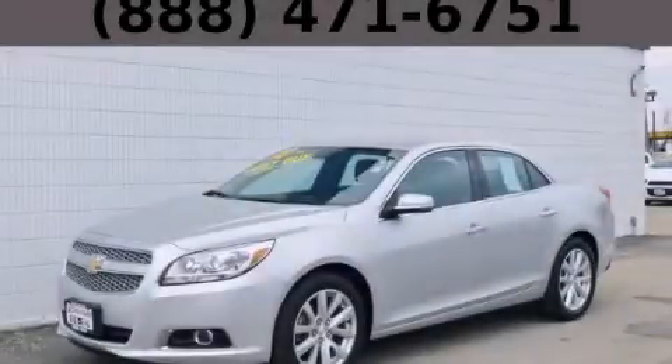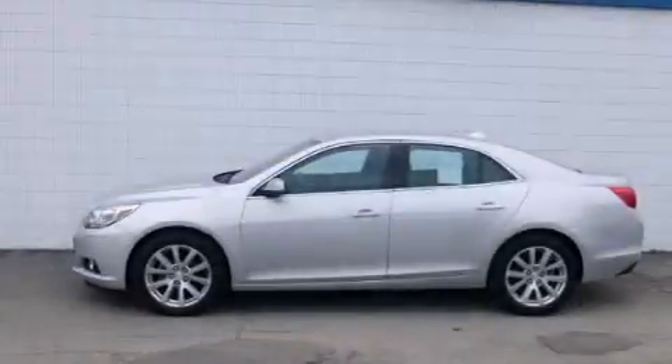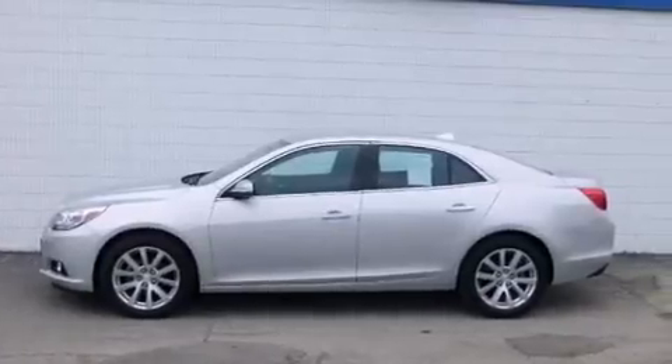This is a 2013 Chevrolet Malibu. It has a 2.5-liter four-cylinder engine and an automatic transmission.